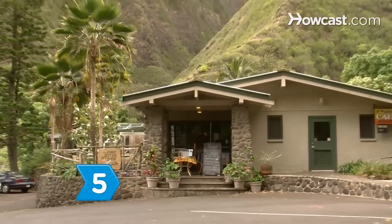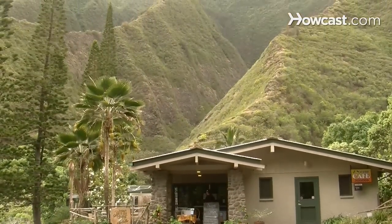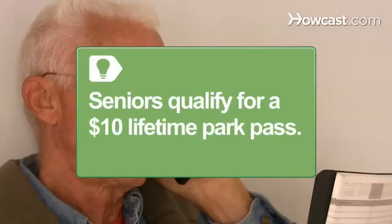Step 5. Stop at the visitor center when you arrive to obtain a pass, learn the latest on park conditions, and obtain any needed permits. Seniors 62 and older who visit national parks qualify for a $10 lifetime national park pass.